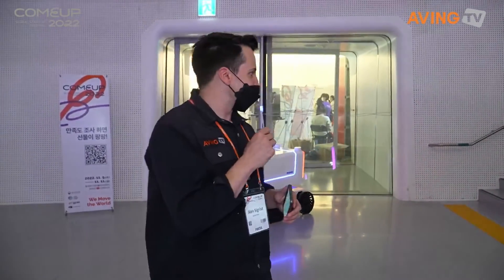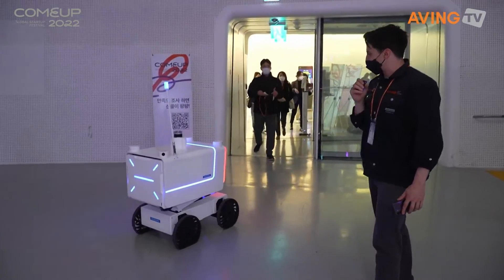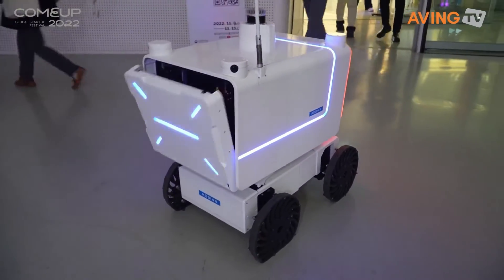Speaking of innovations, right behind me is one of the robots I was actually greeted by as I walked in. This right over here is Mobin, which is Mobility Innovation, coming out of Hyundai. We're looking at a robot here that has a lot of different functionalities.